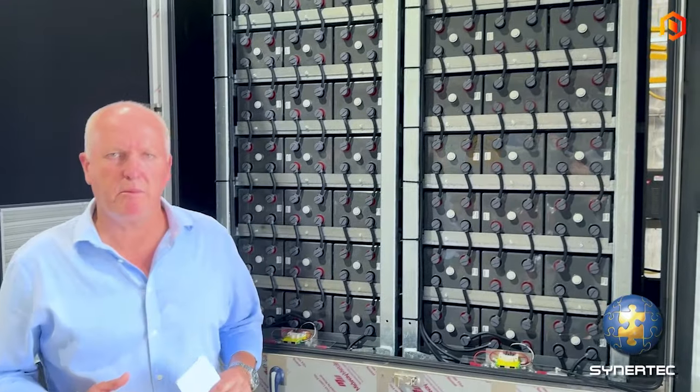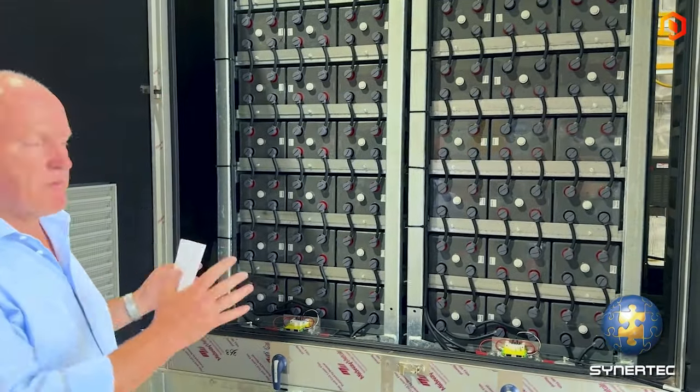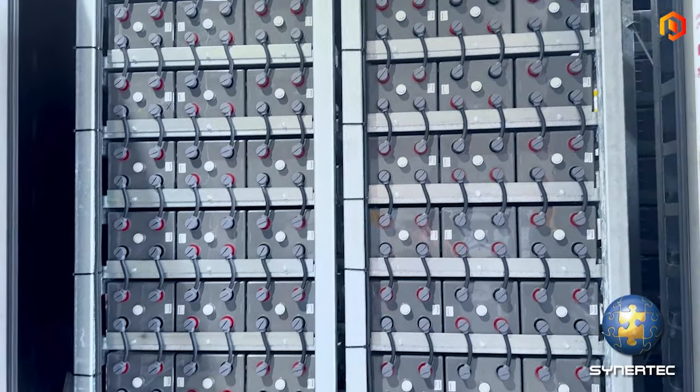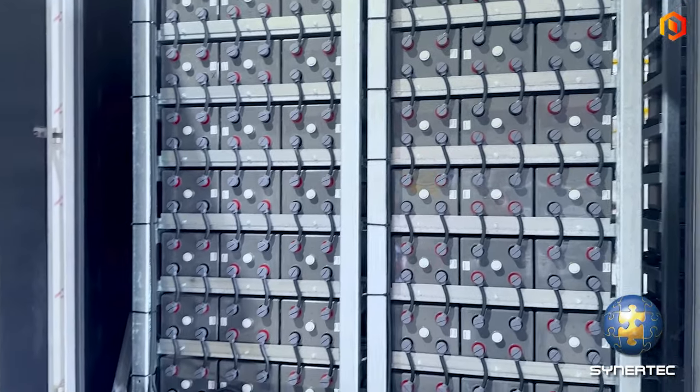And here we have the battery house. There are eight battery compartments within a single house and we've got two houses per Powerhouse unit.